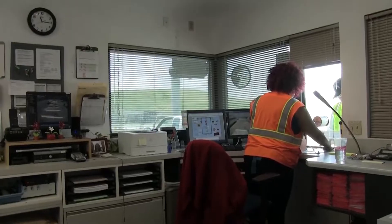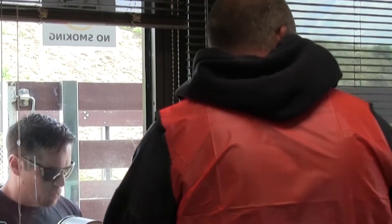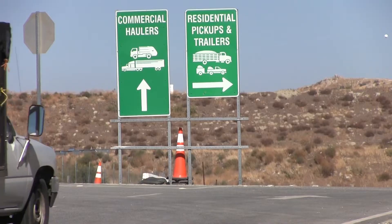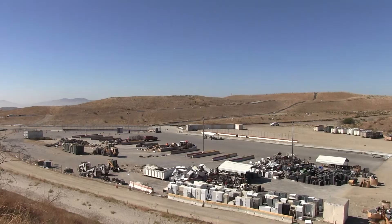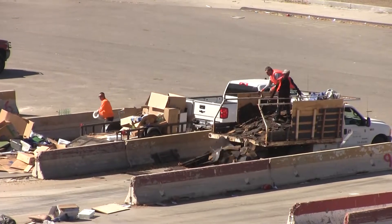Our employees will learn a bit about what's being dropped off. Depending on the material and the type of customer, the next steps can be different, as you can see from the sign. Smaller loads that the public brings in will likely go to our waste recycle park, where certain materials will be sorted.